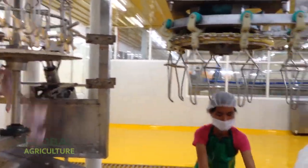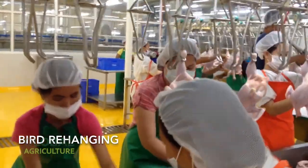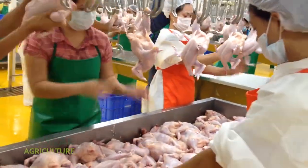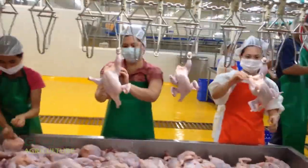Immediately afterward, a series of machines perform the head removal. The birds are lifted and guided into position as mechanical arms precisely detach the head, a step done swiftly and humanely to maintain both product quality and safety. Next, the feet are removed with equal precision.